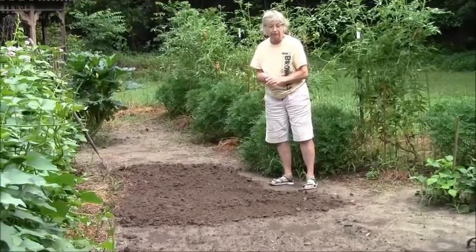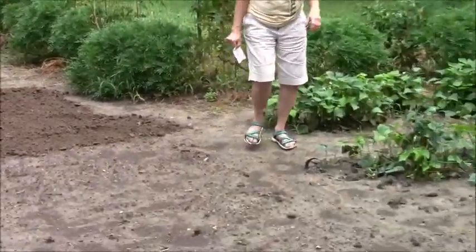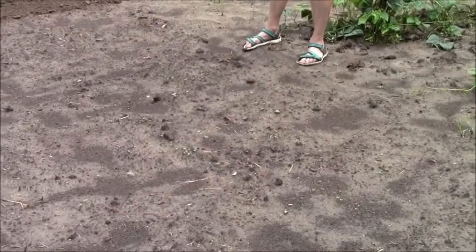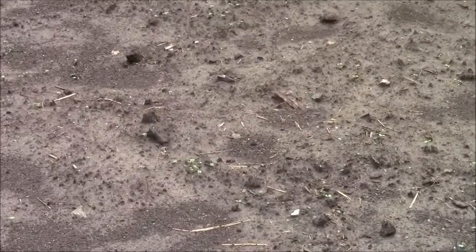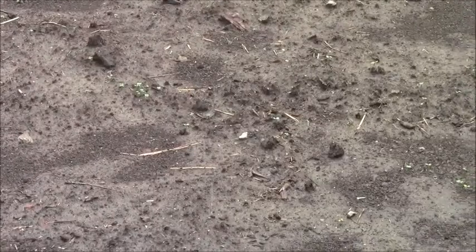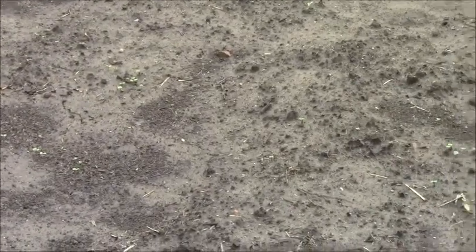Our turnips are up, and our kohlrabi is just starting to come up too. I see more turnips than kohlrabi — quite a few turnips. Of course, I just broadcast them so they're not in a row; they're everywhere. I'm sure I'll be thinning them so that they will make nice big bulbs. Yep, we got turnips.